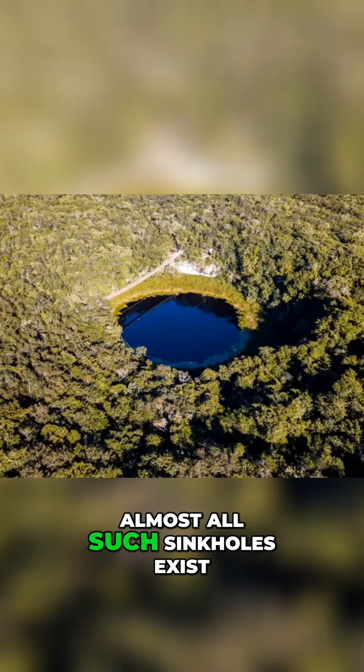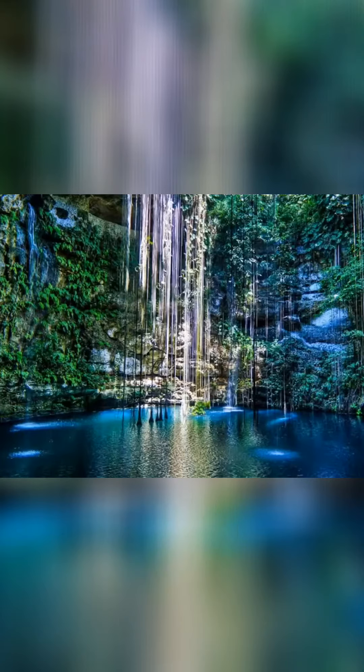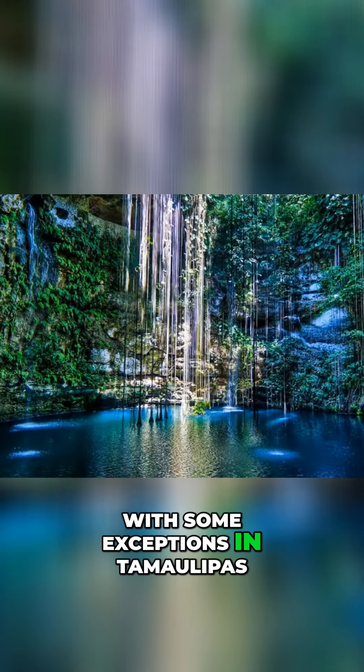In Mexico, almost all such sinkholes exist in the northern Yucatan Peninsula, with some exceptions in Tamaulipas.